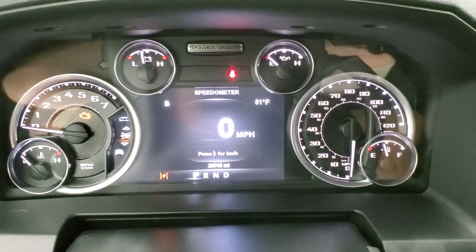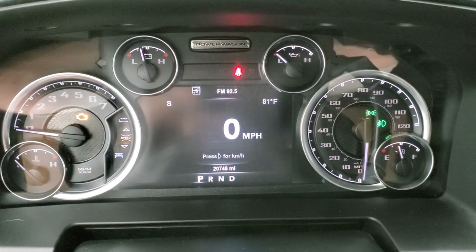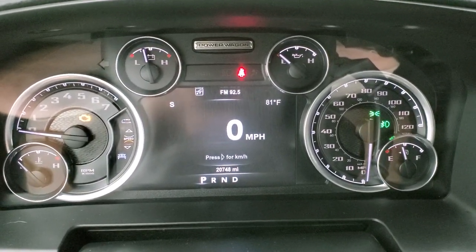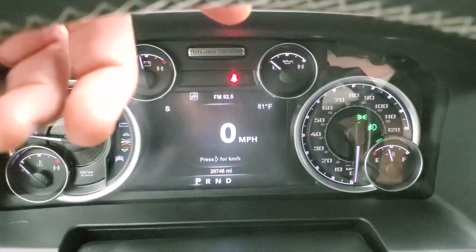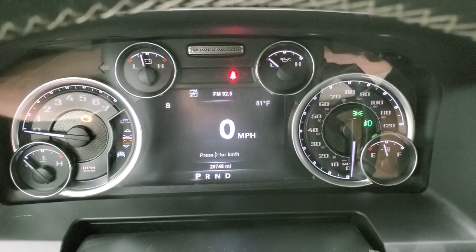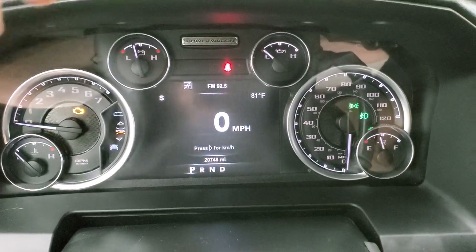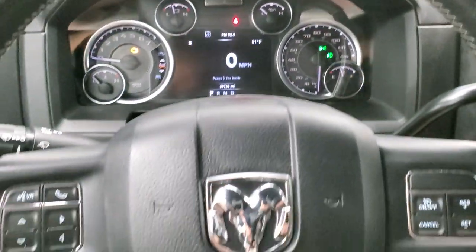You do get the Power Wagon animation at startup and this truck has 20,748 miles. You get the 7-inch LCD display with compass, outside temp, digital speedometer, and that 7-inch instrument cluster is all configurable. You also get the Power Wagon logo up there — the instrument cluster is very nice and clean.